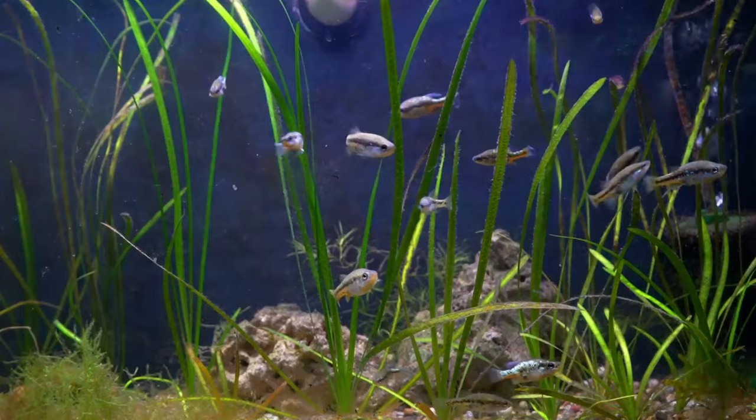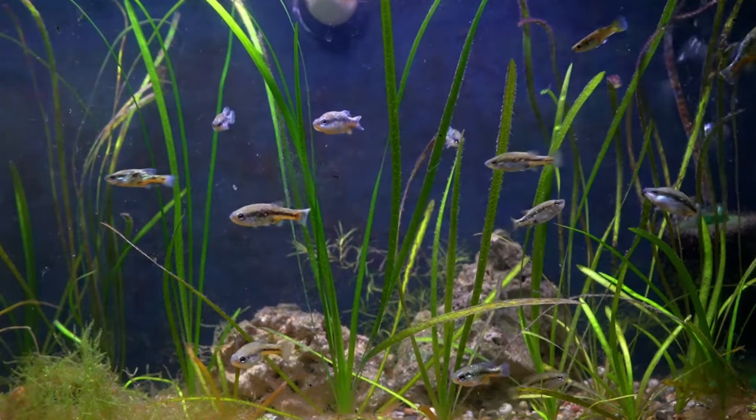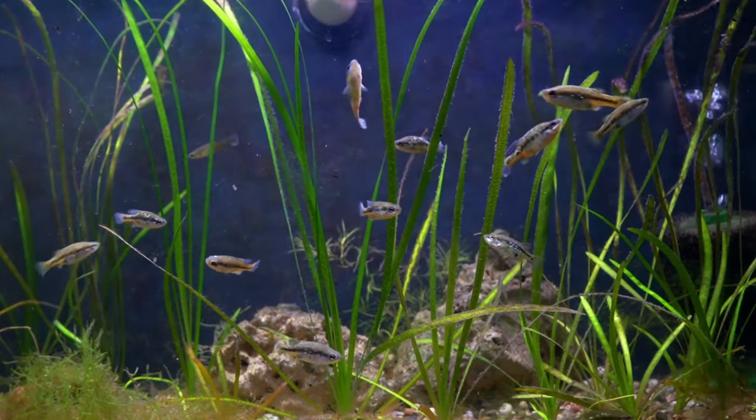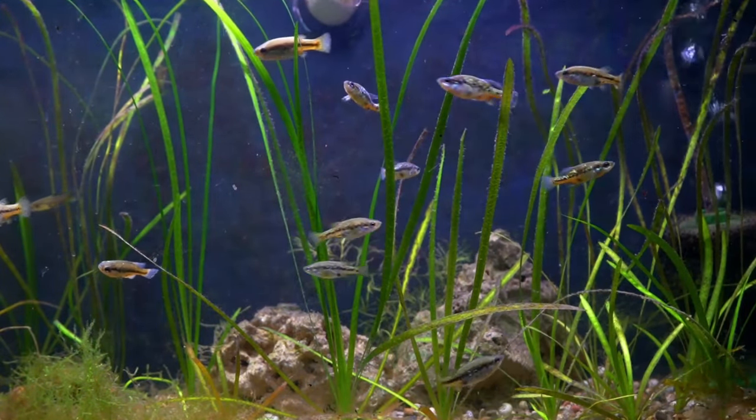One thing I do want to make note of is I do have access to a generator. But unfortunately, where the generator hooks into the house is right near the power line, so that kind of made the generator situation unusable. When I designed the Fish Barn five years ago, I mapped out all kinds of different disasters that could take place, and the most difficult disaster I came up with was a prolonged power outage in the winter. The barn is heated with electric, so this is why this would be a problem, and unfortunately I really didn't have any alternative heat sources.